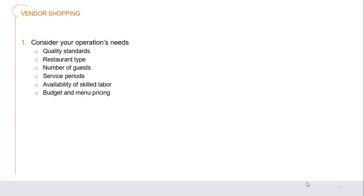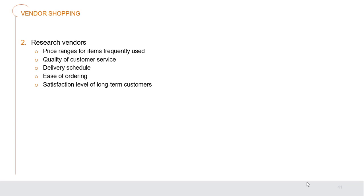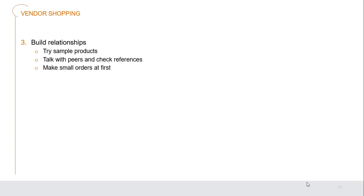Before purchasing items, we need to go vendor shopping. Step one considers the operation's needs: quality standards, restaurant type, number of guests served, service period, availability of skilled labor, and budget and menu pricing. Step two is researching vendors — price ranges for frequently used items, quality of customer service, available delivery schedules, ease of ordering, and satisfaction level of long-term customers. Ask for references. Step three is building relationships — try sample products, talk with peers, check references, and make small orders first before placing full trust in them.